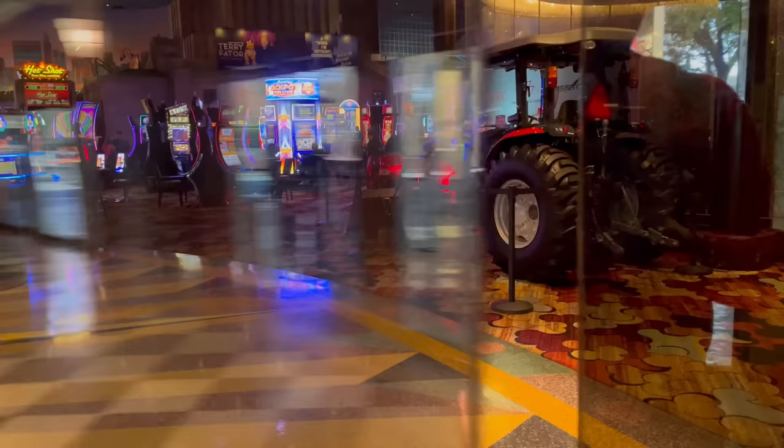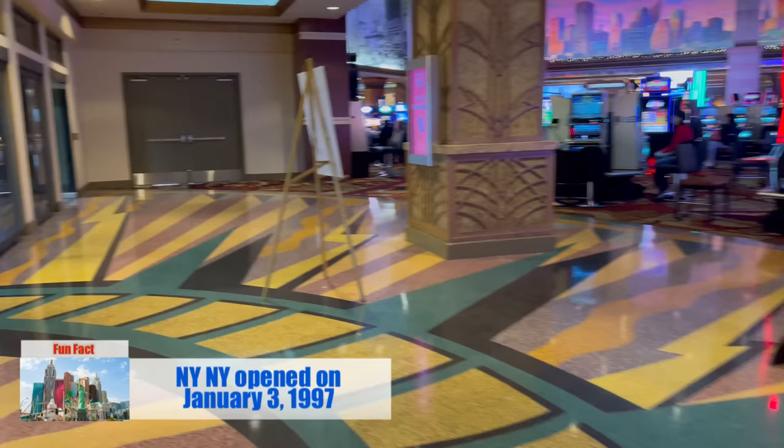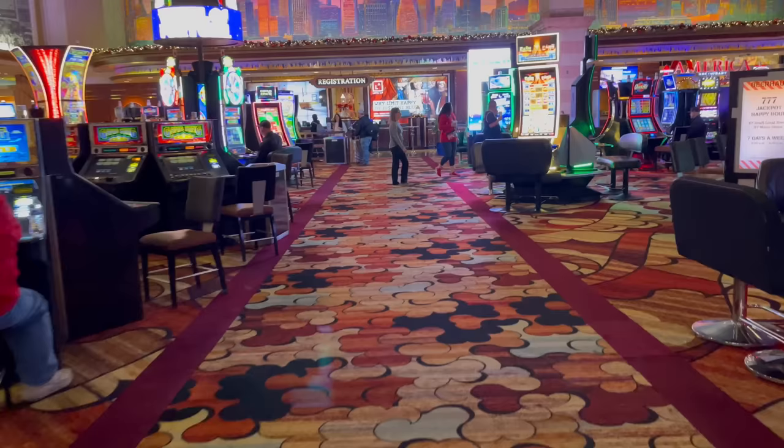Let's head inside and find out what there is to eat, see, and do at New York, New York. New York, New York opened on January 3rd, 1997, meaning it celebrated its silver anniversary last year. It's actually one of the smaller hotels on the Strip at just 2,024 rooms. Those rooms had been getting dated, and just recently New York, New York began a renovation of its guest rooms.